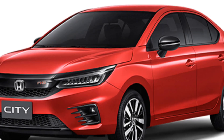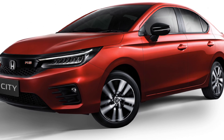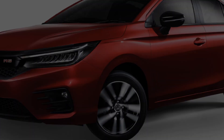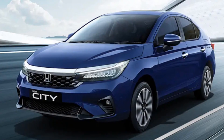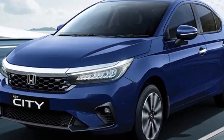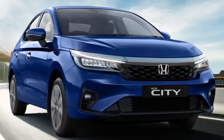Honda launched the fifth-gen City back in July 2020. As everyone knows, the City sedan has been Honda's bread-and-butter model in the ASEAN region. It is essentially the car that has kept Honda's cash register ticking for more than 20 years. Over the years, the car grew in size to such an extent that it made even the Civic redundant.